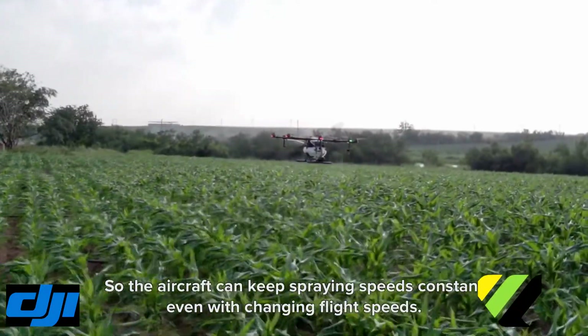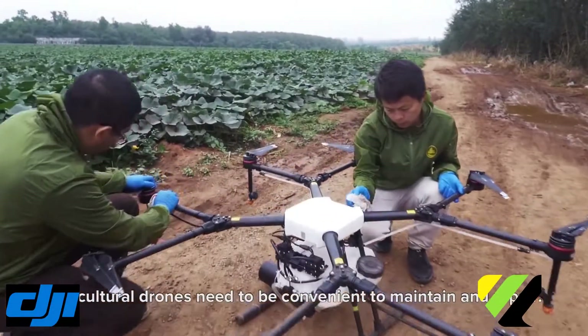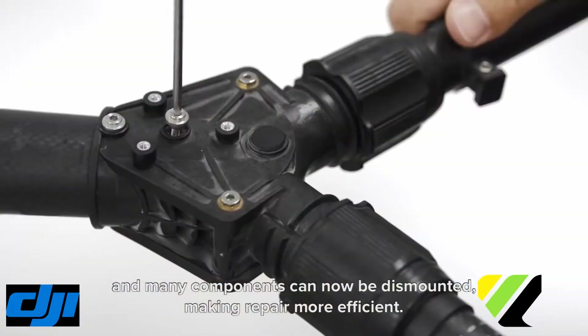Agricultural drones need to be convenient to maintain and repair. The MG1S structure has been optimized and many components can be dismounted, making repair more efficient.